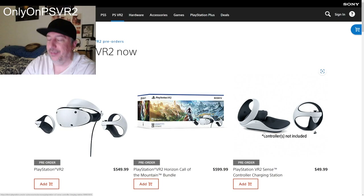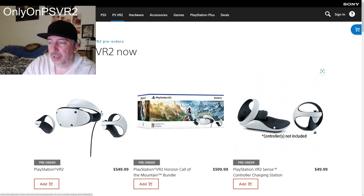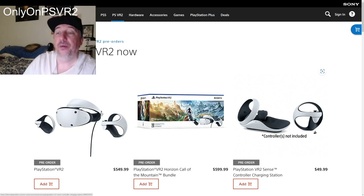One thing to note: the controller charger is not included. The charging station is $50. Honestly, I don't know if you really need it — you can use USB-C cables. I have tons of USB-C cables, so the reason I didn't get the charger station, even though it looks cool, is because I already have plenty of USB-C cables to charge my controllers.